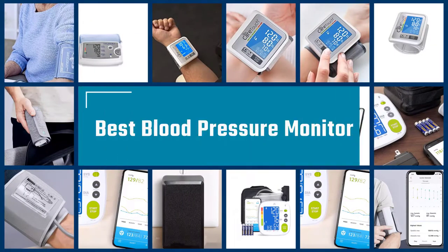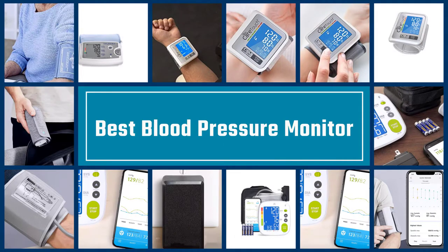If you are looking for the best blood pressure monitors, here is a collection you have got to see. Let's get started.